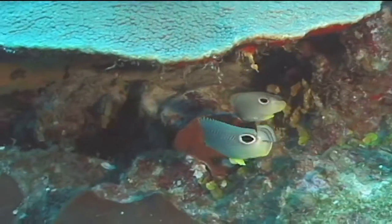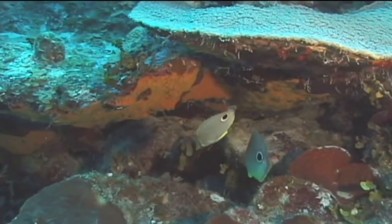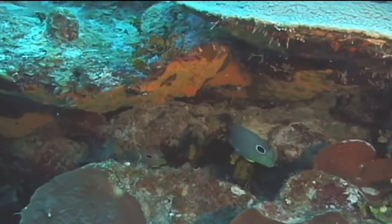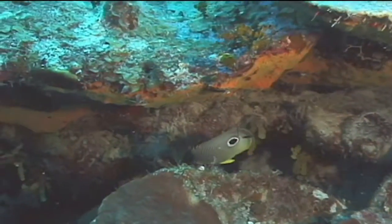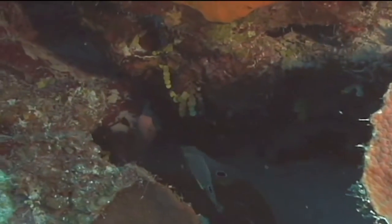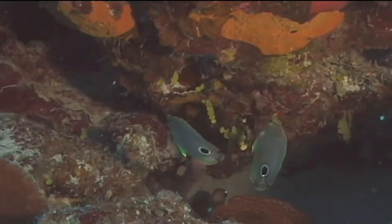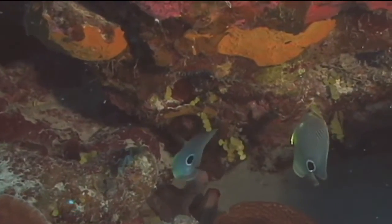It is disc-shaped, with the majority of its body a silvery-gray to yellowish-white color. Its fins usually have a yellow margin. The four-eyed butterfly fish, like most butterfly fish, has a dark vertical bar running from the top of its body to the bottom, right across the eye, thereby concealing the eye.